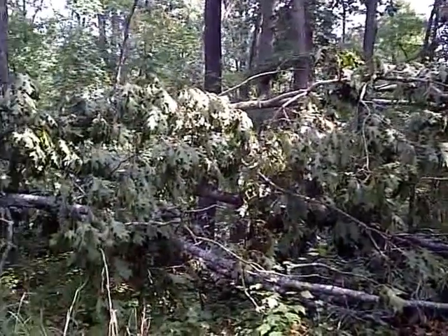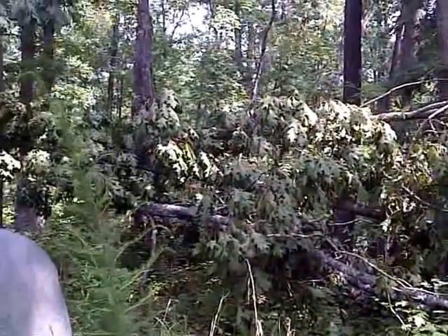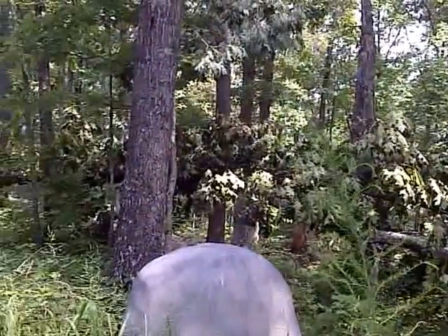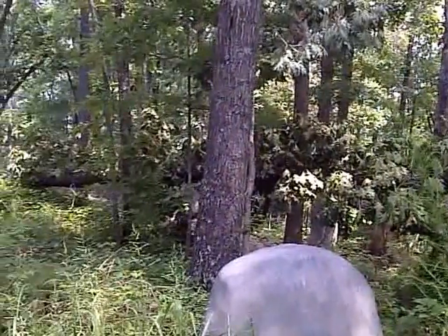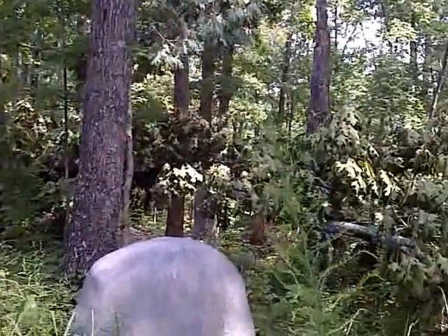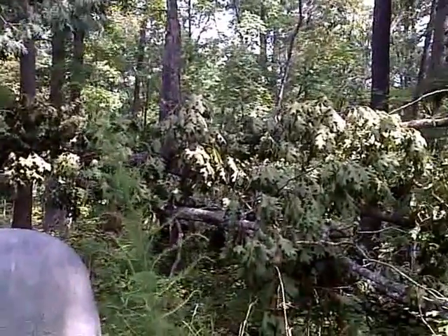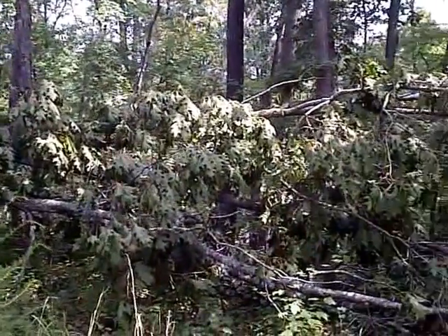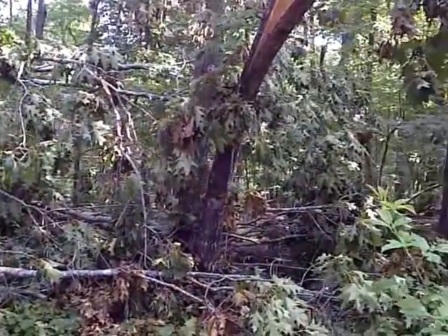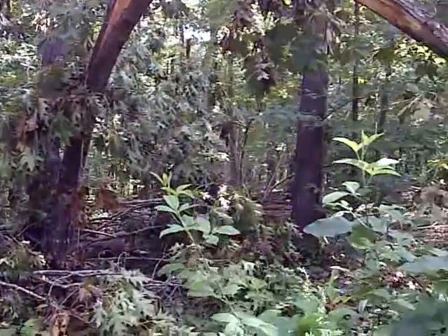We've got easily over 200 trees — big old hardwood trees that are down, either snapped in half like a toothpick or just pushed right down from their root balls.